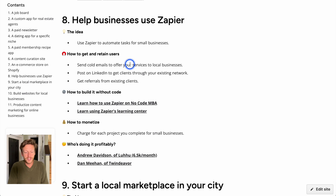To get and retain clients, send cold emails to offer your services to local businesses — have a landing page explaining what you do. Use LinkedIn to get clients through your existing network; talking to your network about what you're doing is a great way to get started. As you build your portfolio, you can get referrals from existing clients. You can also do content marketing, advertise, and use social media. To monetize, charge per project you complete, or set up a subscription model if you want to scale.